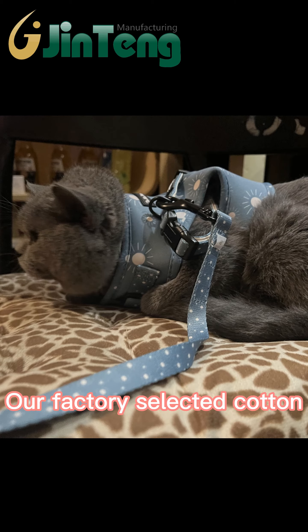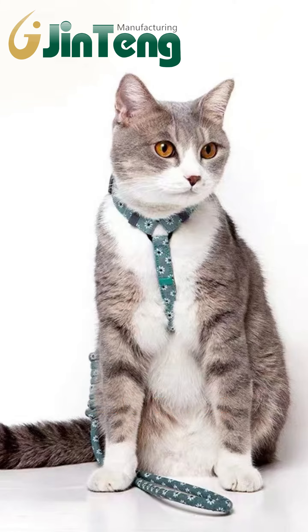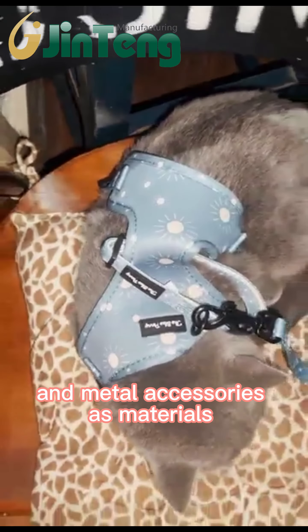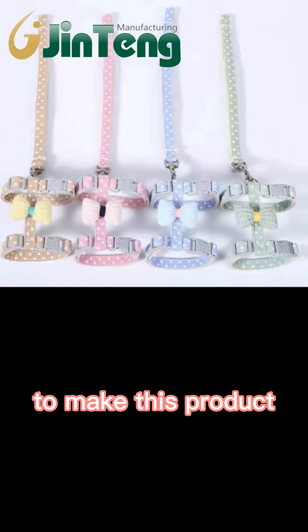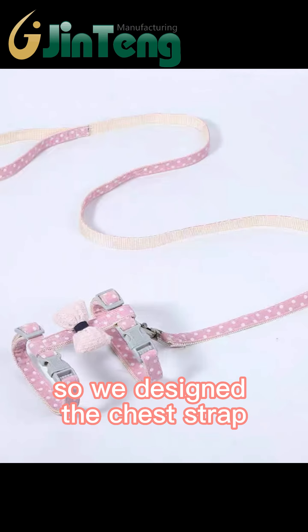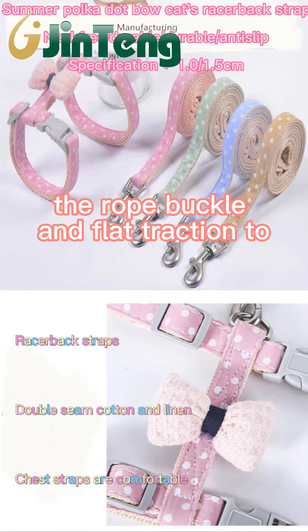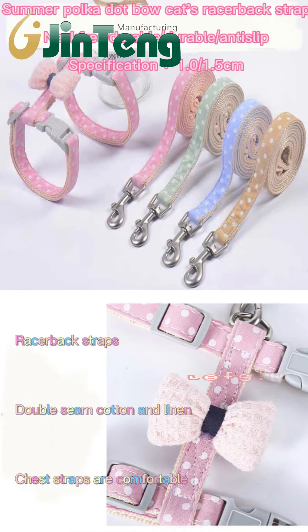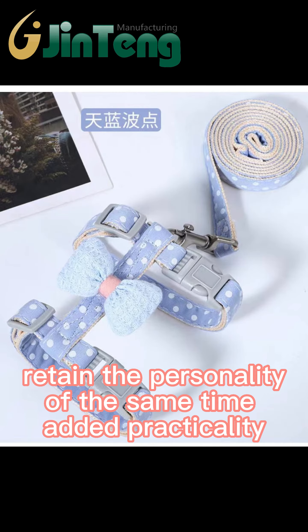Our factory selected cotton, ABS fasteners, and metal accessories as materials to make these products. In addition to fashion, practical design is essential, so we designed the chest strap. The buckle rope and flat traction return the personality while adding practicality.